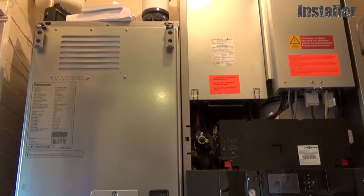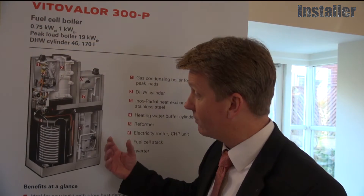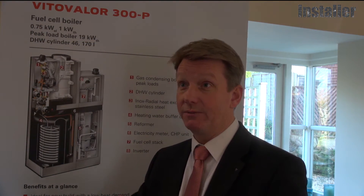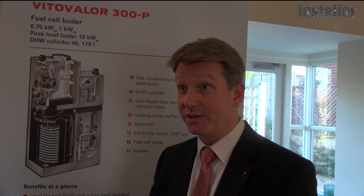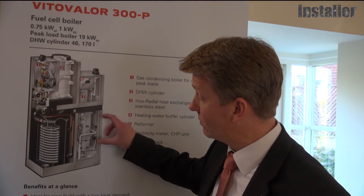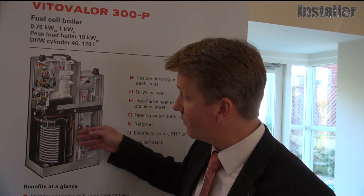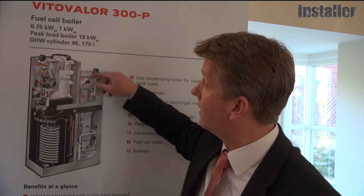Because of the cold combustion process, the stack will also generate some heat, since hydrogen and oxygen are very reactive to each other. That heat is then captured — the one kilowatt electric output we quote also comes with this thermal byproduct.